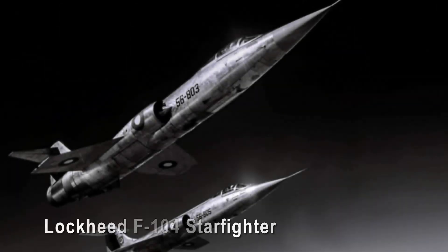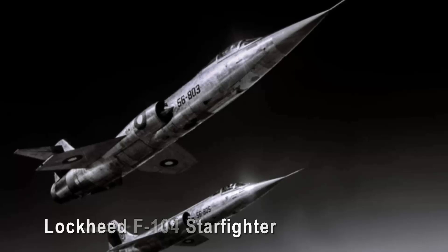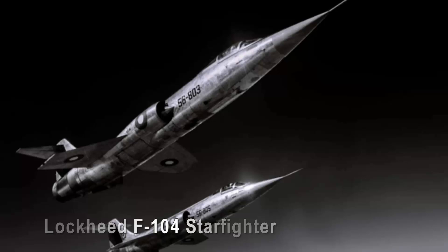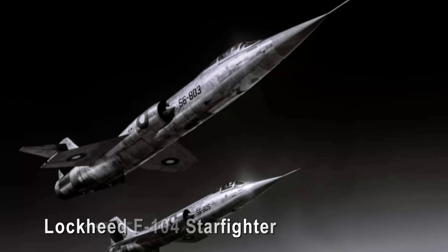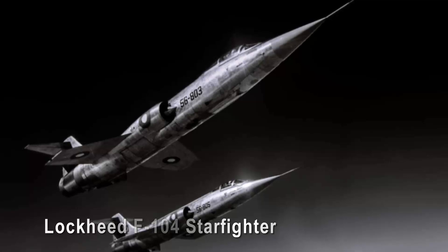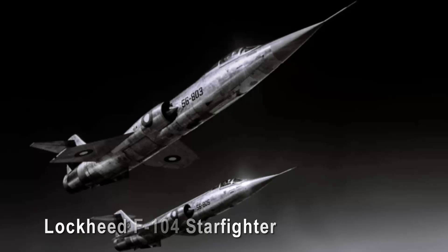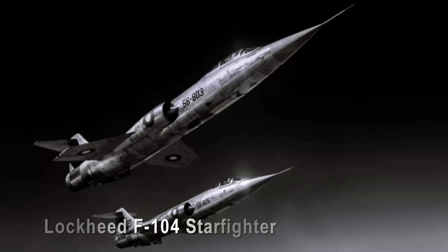Lockheed F-104 Starfighter. The Lockheed F-104 Starfighter possessed a striking beauty matched only by its reputation for being one of the most challenging and dangerous aircraft ever built. Its sleek, needle-like fuselage, razor-sharp wings, and distinctive tail fin gave it an unmistakable presence in the skies. However, beneath its aesthetic allure lay a design fraught with inherent risks. The F-104's high-speed capabilities and exceptional climb rate came at the cost of stability, earning it the ominous nickname the Widowmaker.